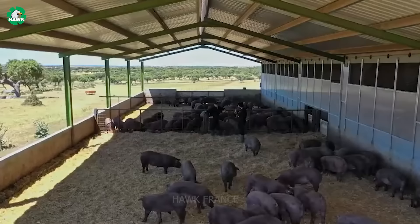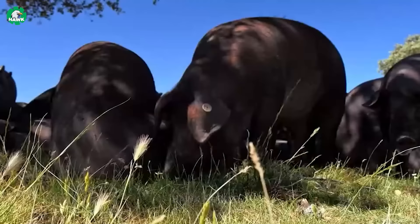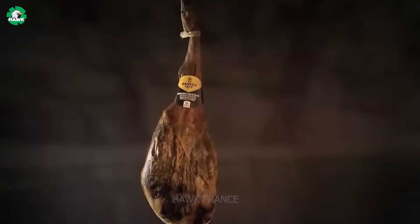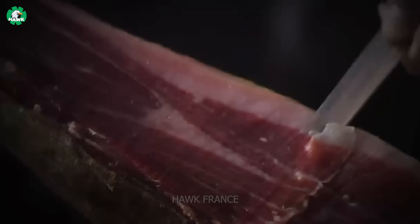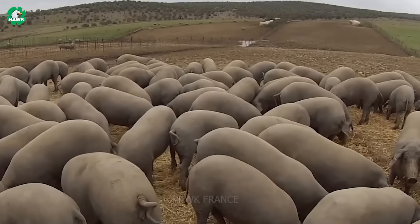The Iberian pig, also known as the black pig or Spanish pig, is renowned for its unique meat quality and distinctive layer of fat, playing a crucial role in producing the famous jamón ibérico smoked meat dish. Thanks to its free-range lifestyle and unique nutritional regimen, Iberian pork offers a distinctive flavor profile and unmatched meat quality.